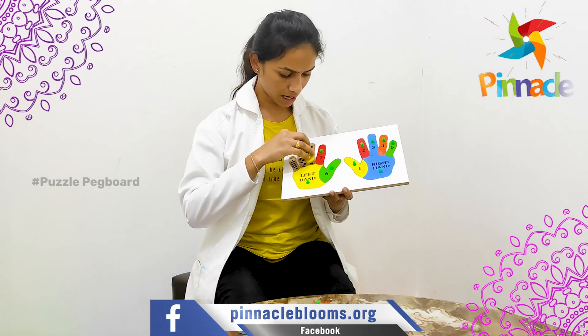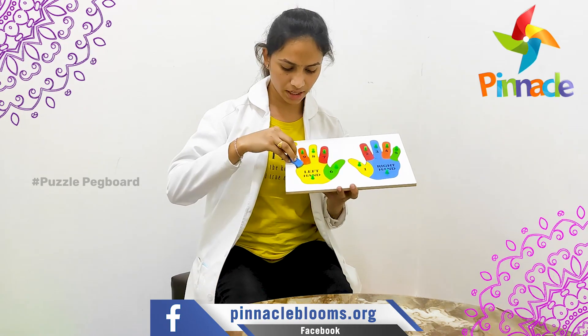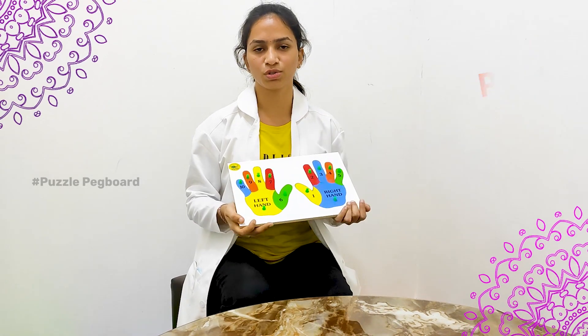This activity also improves hand-eye coordination, imagination and observation skills, and mental growth. The overall skills targeted are hand-eye coordination, color identification, and fine motor skills. Thank you.